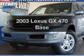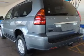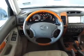Introducing the 2003 Lexus GX470. Travel the roads in style and comfort in this great vehicle. With a powerful 8-cylinder engine, the powertrain includes 4-wheel drive that responds smoothly to its 5-speed automatic transmission.